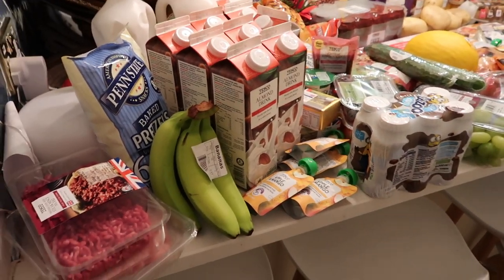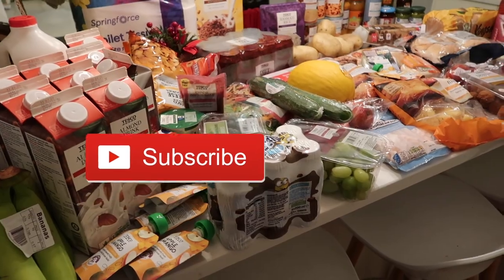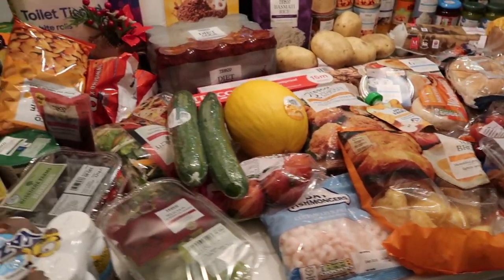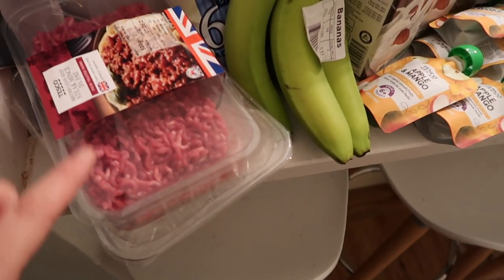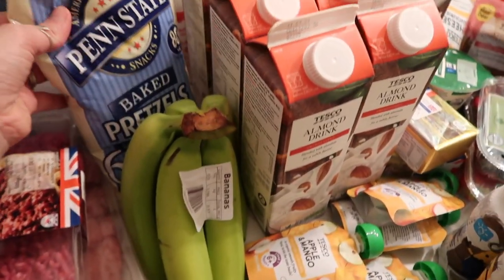This is quite a big Tesco haul this week — we just fancied eating different stuff so I went a little bit crazy getting all different things. Got a couple of packs of meat; we've still got quite a lot in the freezer but I got mince and chicken because they're kind of staples.